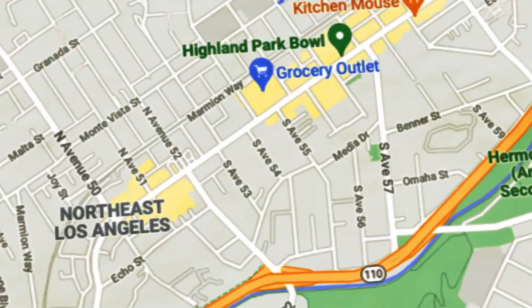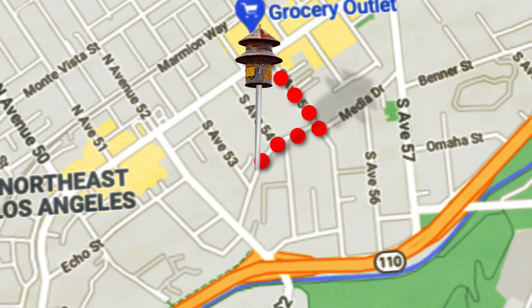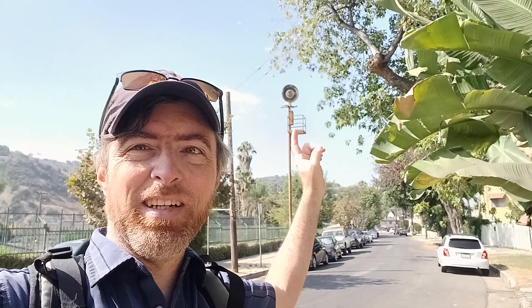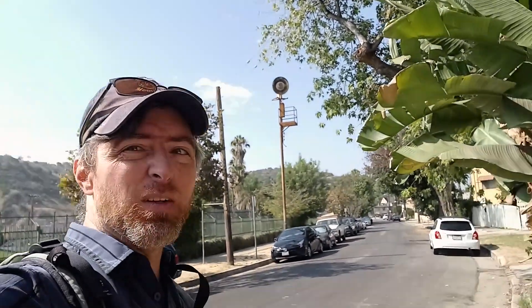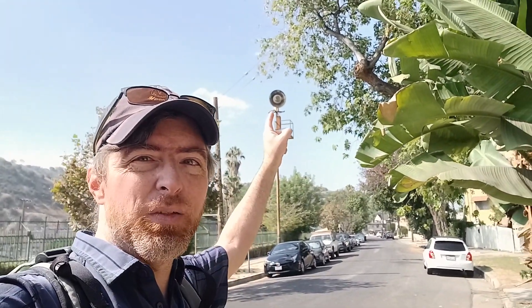I just came down 55th Street from the donut shop and right on the corner I was able to look and there it is — the first siren. It's a 500, here on Longfellow between Avenue 53 and 54. It's got a really cool-looking rust pattern to it.